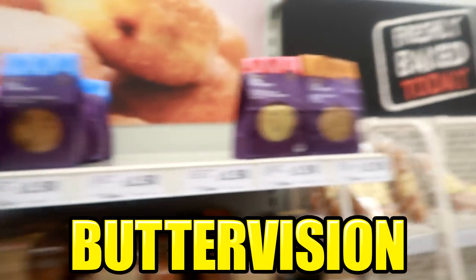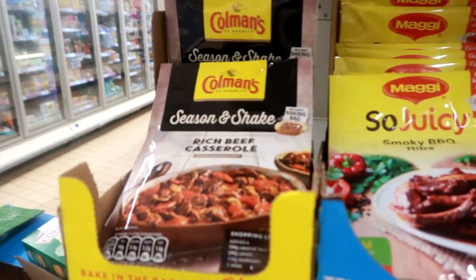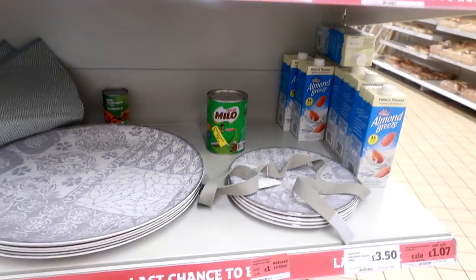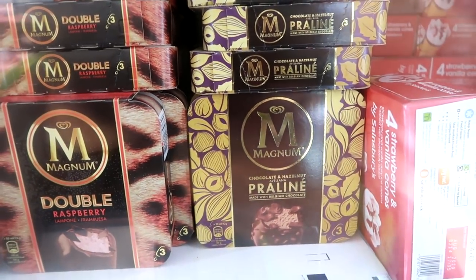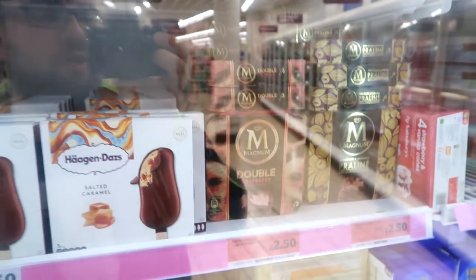Anything interesting in the reduced section? Rich beef casserole, piri piri chicken, large plates. Milo at £2.34 — not even worth that to be honest. Like I said, it's a very small Sainsbury's so they don't have a comprehensive ice cream section, but they've got a few things. These praline Magnums look really nice — good packaging design. Oh, there's me in the reflection, hello!